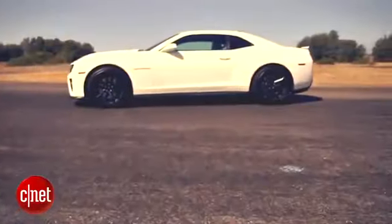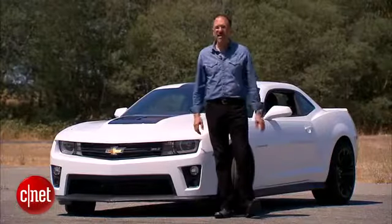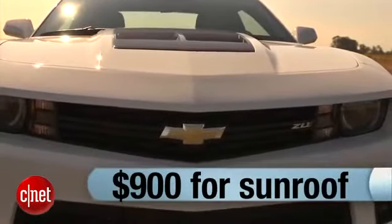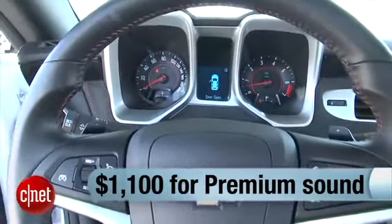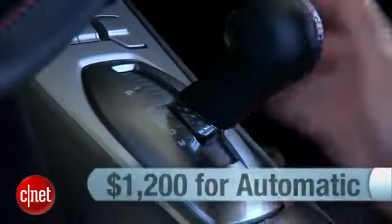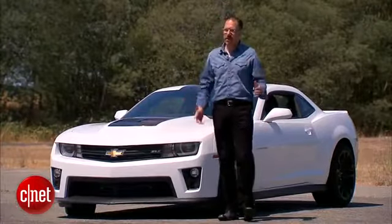Let's price our ZL1 should you be so inclined. $56,300 delivered, but that also includes a $1,300 gas guzzler tax — you're going to pay for your fun in this guy. The options to take it further CNET style are limited, as we talked about. Sunroof, $900 — purists are going to say no. Then another $1,100 to get the premium sound with the dual-powered subs, in case those exhaust tips aren't music enough to your ears. The only other option is around $1,200 for the automatic transmission. I can be convinced on automatics these days, but not on this one — it's kind of muddy, and I really want to drive the manual.